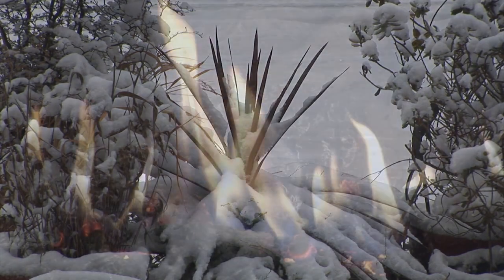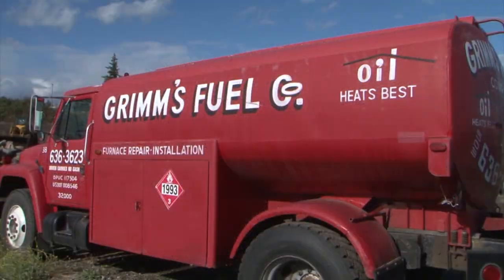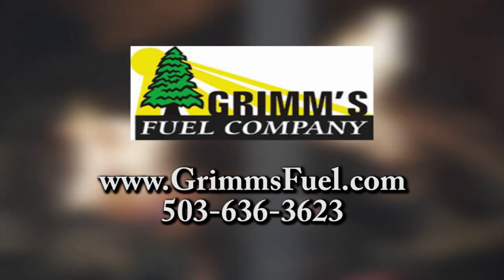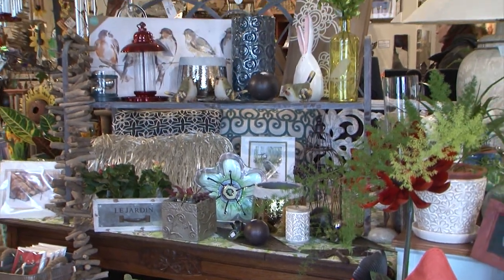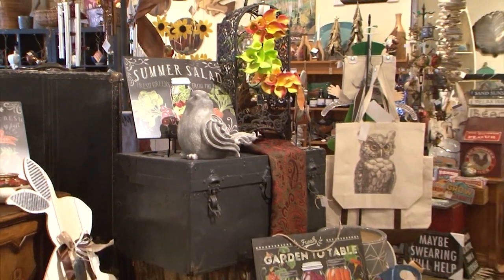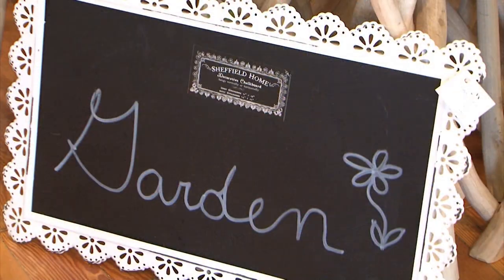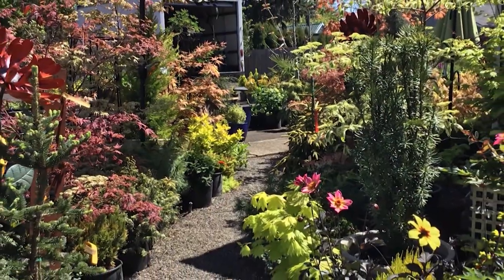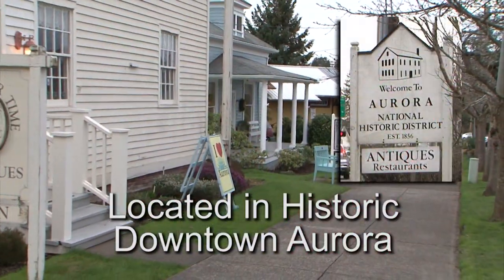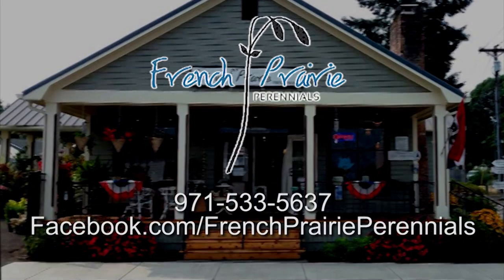Don't let the cold and wet get you this winter. Warm up to a season of heat with Grimm's Fuel. Grimm's has plenty of wood and heating oil ready to deliver to keep you warm all winter long. Stay warm and cozy with Grimm's Fuel. Build a beautiful home inside and out at French Prairie Perennials. We offer an oasis of unusual nature-inspired garden and home gifts and accessories. Choose from our wide selection of unique dwarf conifers and sparkling companion plants. Located between Woodburn and Wilsonville — take exit 278 to Aurora and French Prairie Perennials.